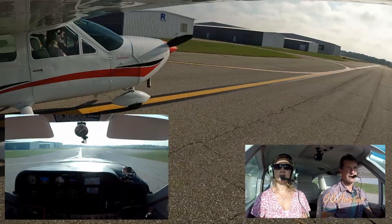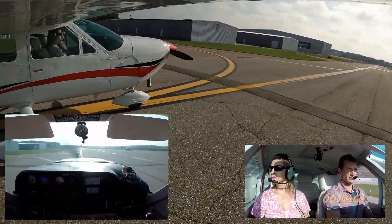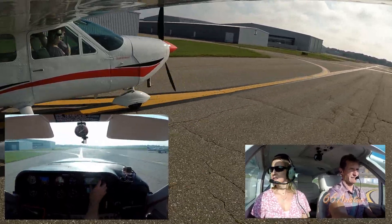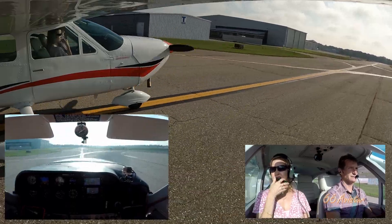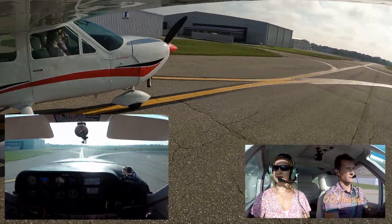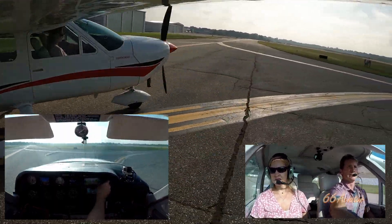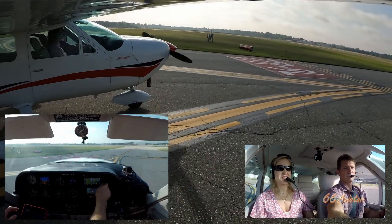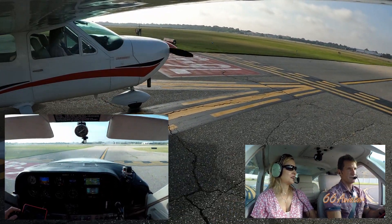It's kind of like flight following, but it's an IFR flight plan, so they're just tracking you the whole way. They are tracking us — good that we do that. It doesn't hurt. What's different is it's an IFR flight plan, not flight following.